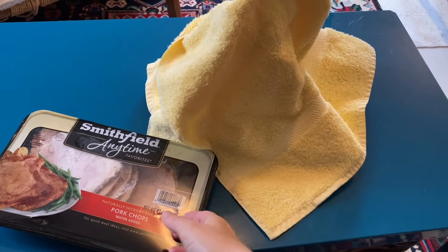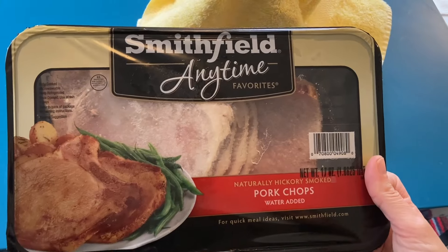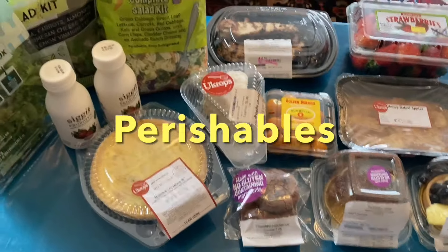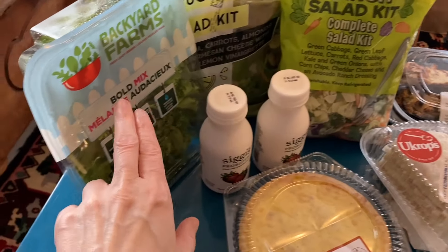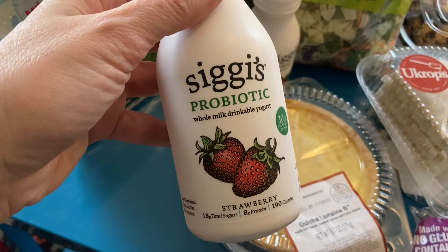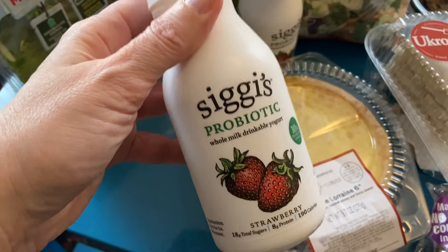Under the little yellow towel, we have a package of Smithfield Anytime Pork Chops. Next up, let's take a look at the perishable items. We got three big salad containers — we've got a kit, some arugula, and bold mix. Then we were able to get these probiotic strawberry yogurt drinks. I'm so excited to get these — I love stuff like this.